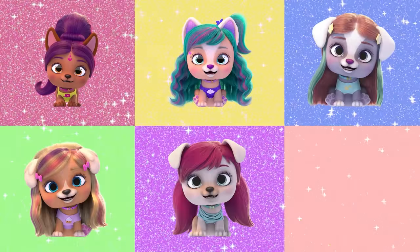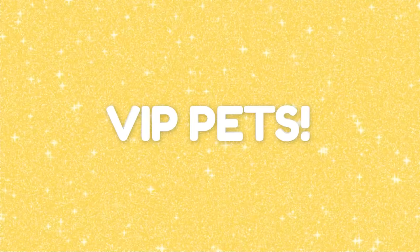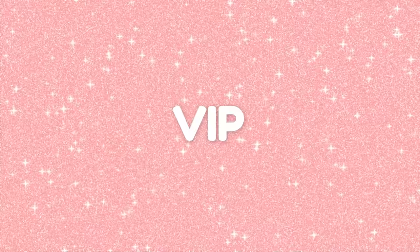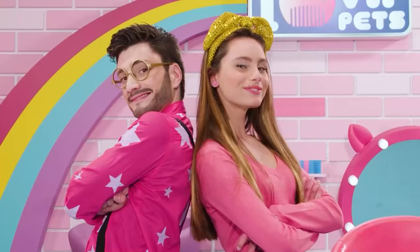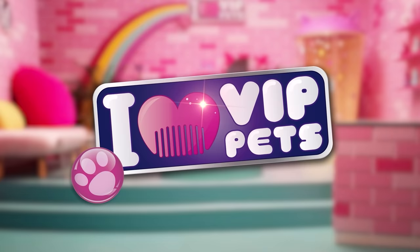Hello, we are the coolest pets with a passion for hair. We are best friends and together we have lots of adventures. VIP pets, VIP pets, be friends, VIP pets. No one can stop us, cause we are together. New hair, let's care. I love VIP pets. A colorful style.